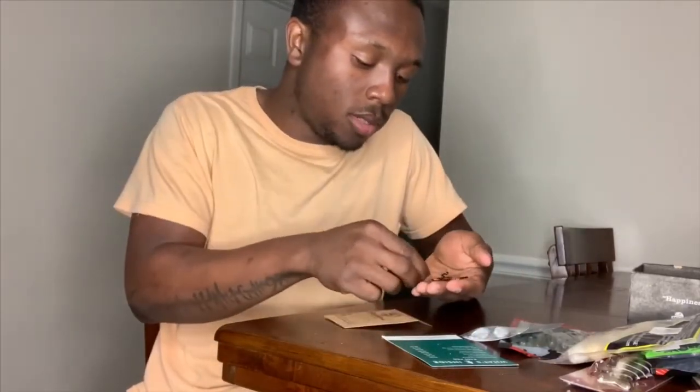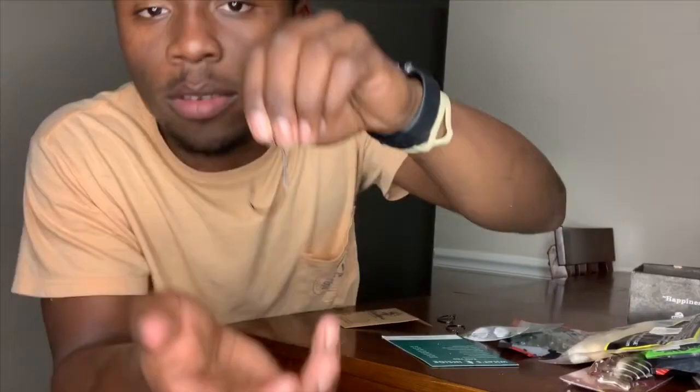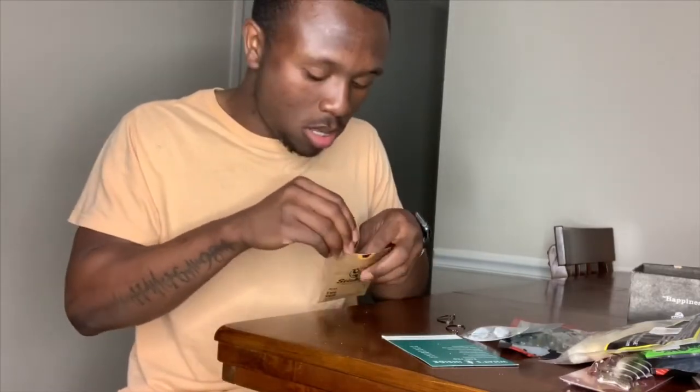Last but not least, we got the Stickies EWG hooks — a three-pack of very stout hooks. What I also love about Mystery Tackle Box is that these are size 4 hooks and almost every bait I received is four inches or a little over, so they perfectly matched all the baits to the hooks. I really appreciate that.